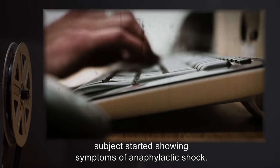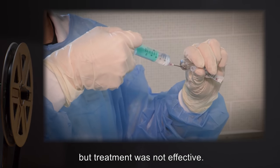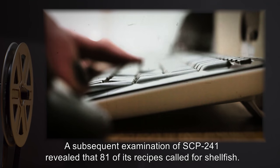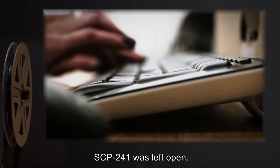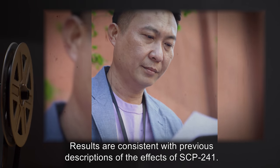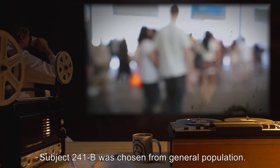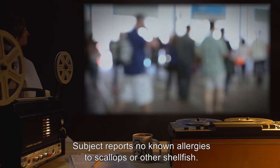Three minutes after completing the meal, Subject started showing symptoms of anaphylactic shock. Subject was treated with emergency doses of epinephrine, but treatment was not effective. Subject died from anaphylactic shock 6 minutes afterward, later confirmed by autopsy. A subsequent examination of SCP-241 revealed that 81 of its recipes called for shellfish. SCP-241 was left open. Analysis: Results are consistent with previous descriptions of the effects of SCP-241. Test 241-2. Subject 241-B was chosen from general population. Subject reports no known allergies to scallops or other shellfish.